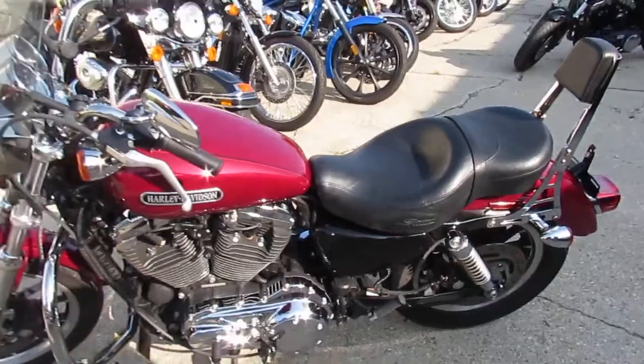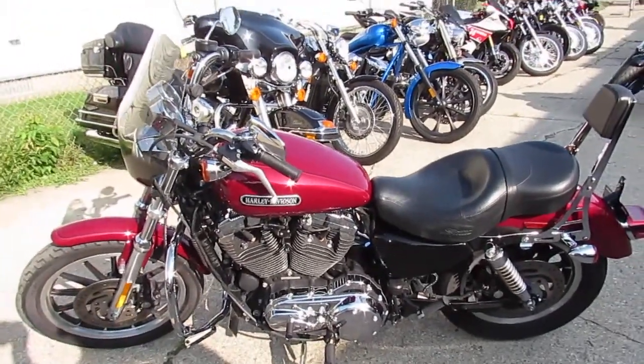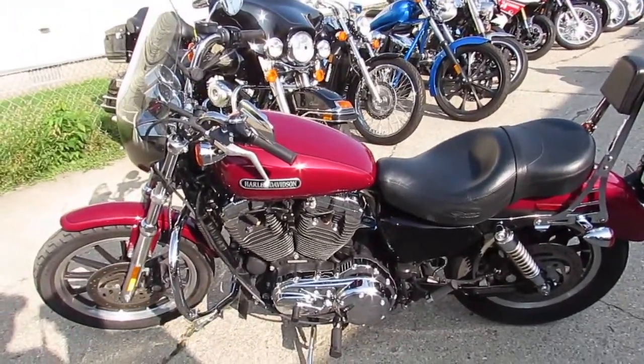Nice clean bike. Guys, visit our website — it's ApprovalPowerSports.com. We got guaranteed financing. Call today and you can ride today.